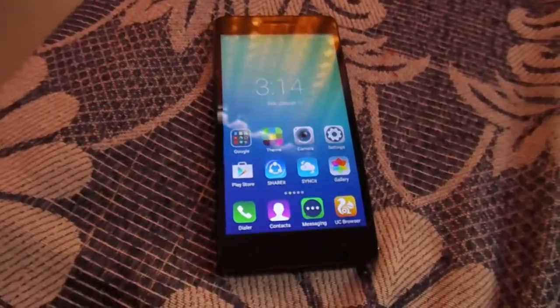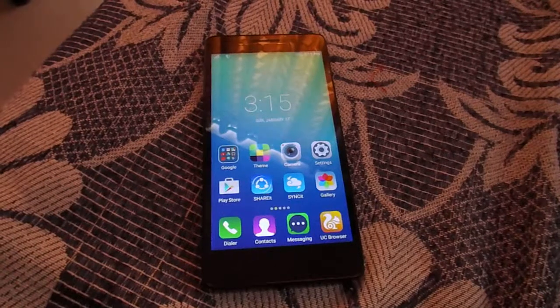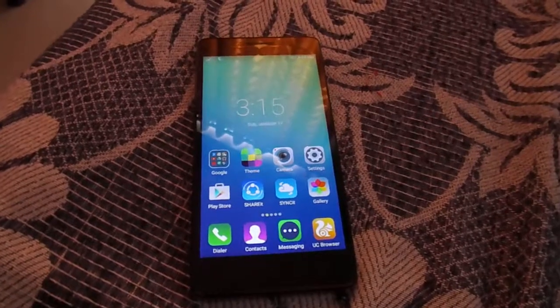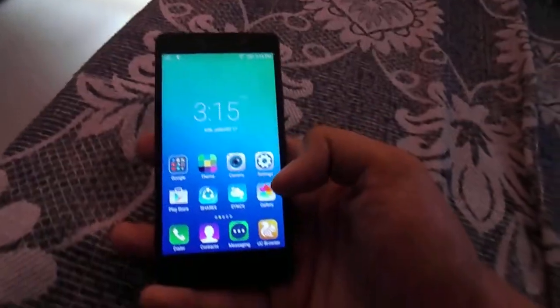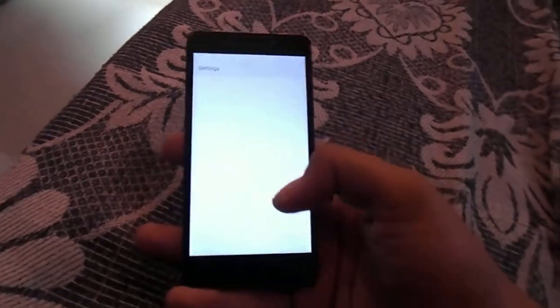Hello guys, I am Amardeep Dhaka from Video World, going to tell you about my new Lenovo A6000. It comes with a 5 megapixel front camera and 13 megapixel back camera. It's having 2 GB RAM. I will show you here.